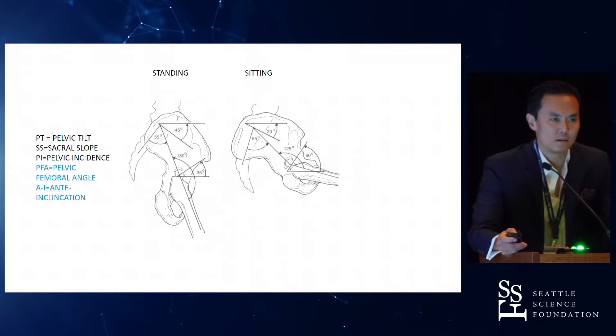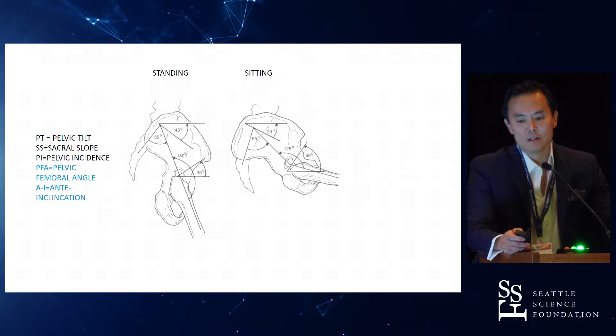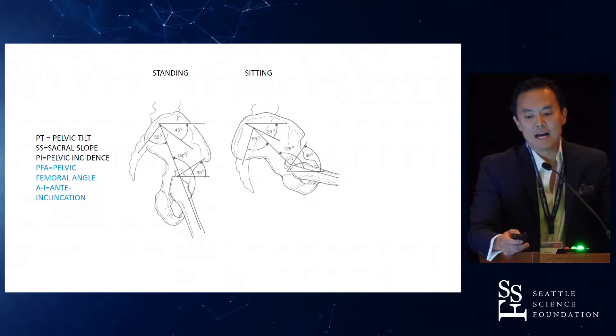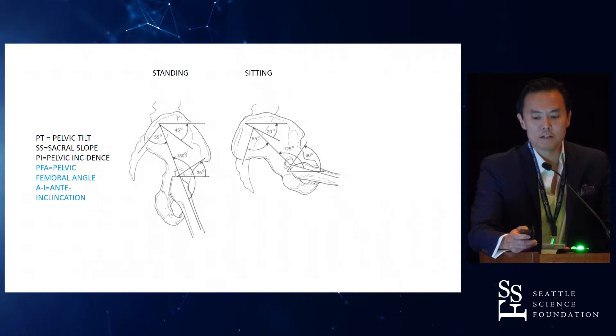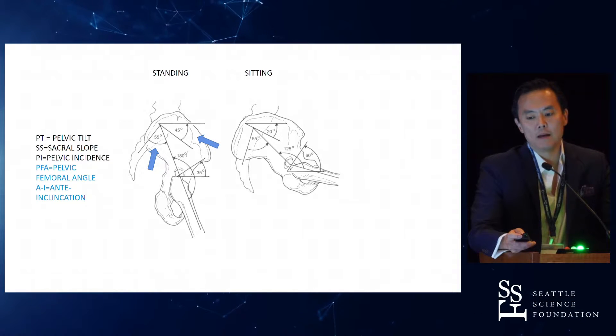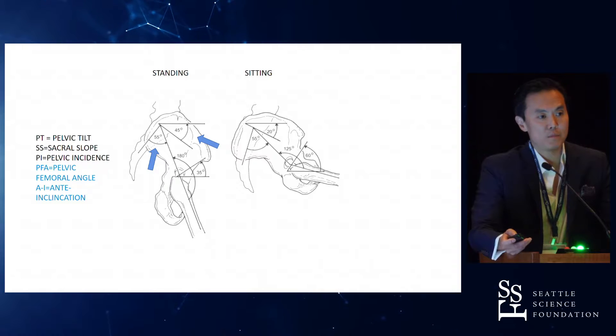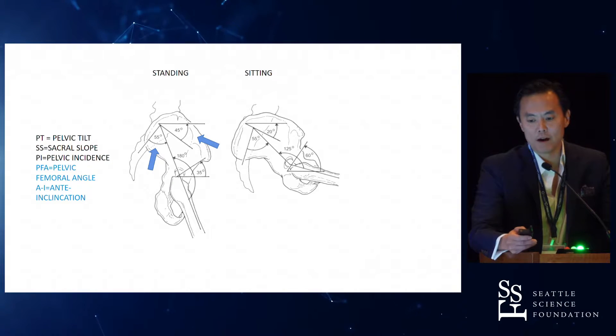This is a hip surgeon's interpretation of pelvic parameters, which is mostly correct. Sacral slope and pelvic incidence are things that we're very familiar with. Pelvic incidence — PI — obviously doesn't change; it's an anatomical measurement, so whether you're sitting, lying down, or sideways, PI won't change. Sacral slope obviously does change because that's based on the horizontal with gravity.